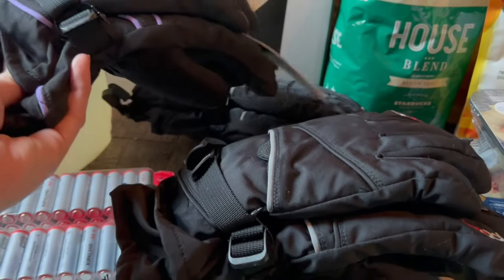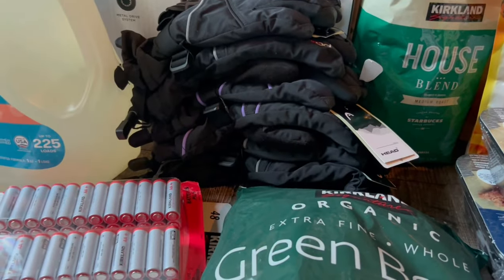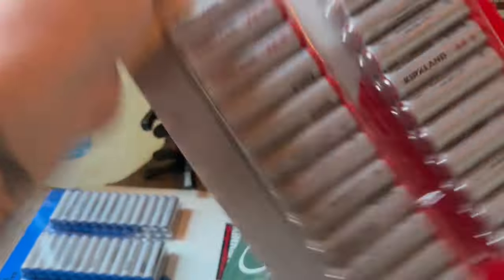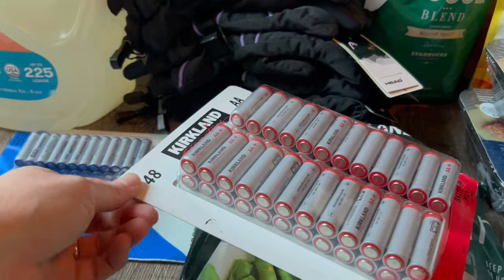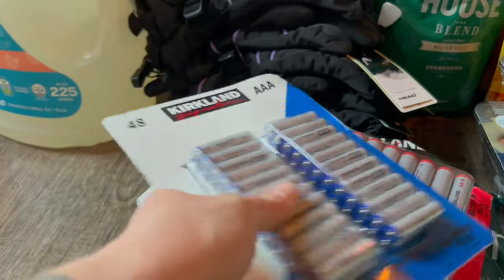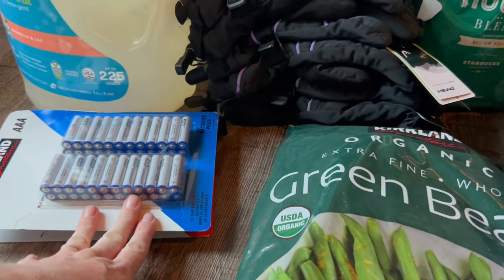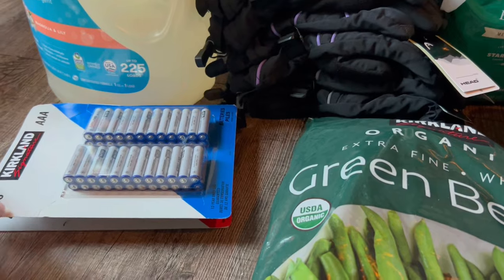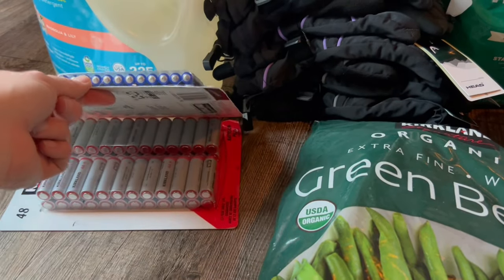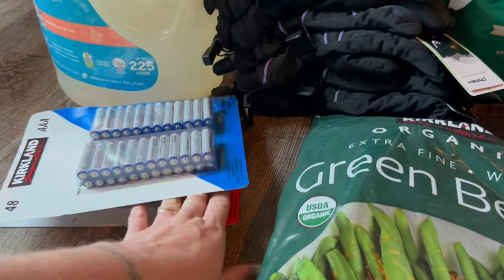I have a 13, 12, and 9-year-old that I got these for. The options are a purple line for girls and gray for boys, which is fine. I got a couple things of batteries — these are $17.99 each. I got double-A and triple-A. I got the Kirkland brand; I've never actually tried these before. I had the Duracell in my cart and then found these were like three dollars cheaper, so let's just try them.